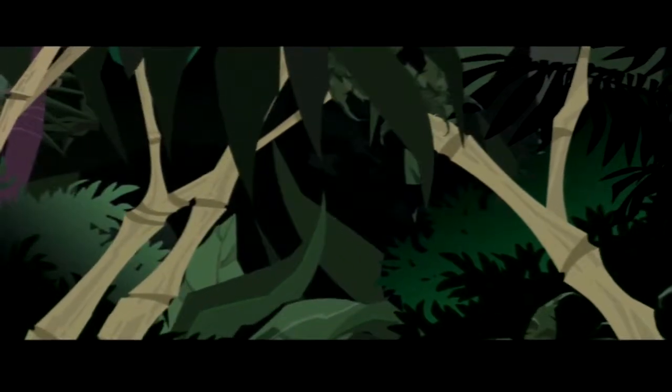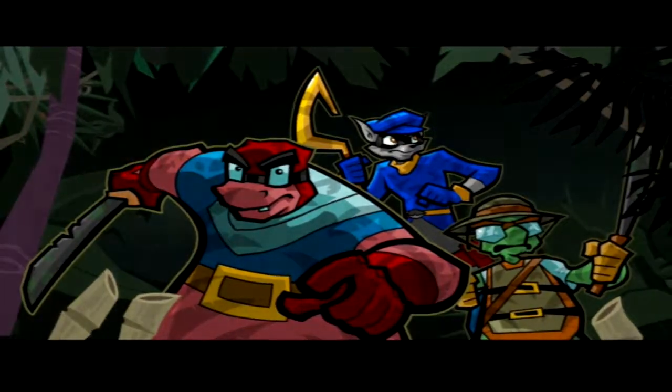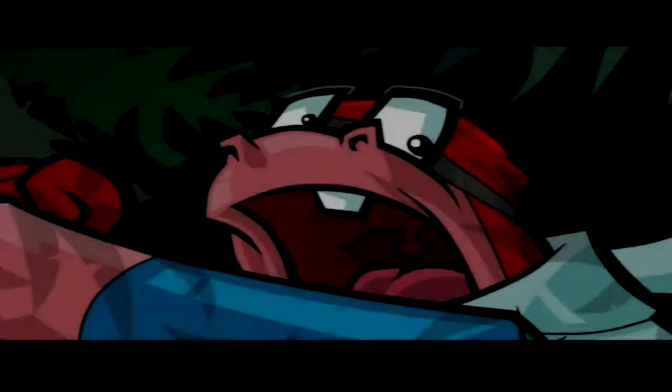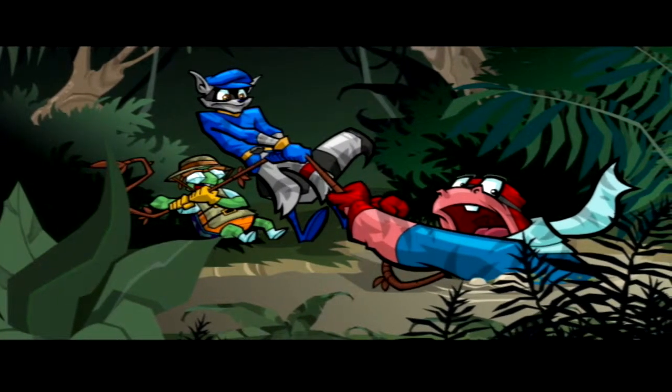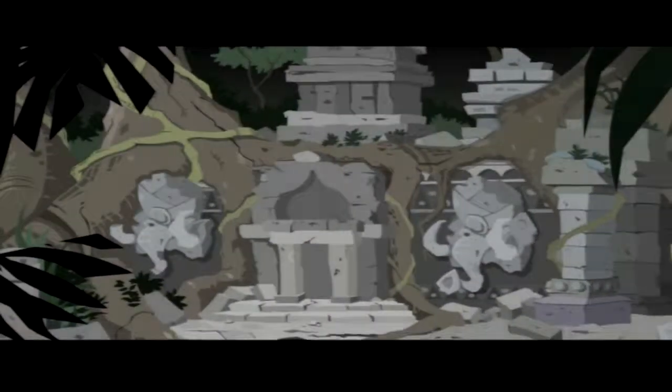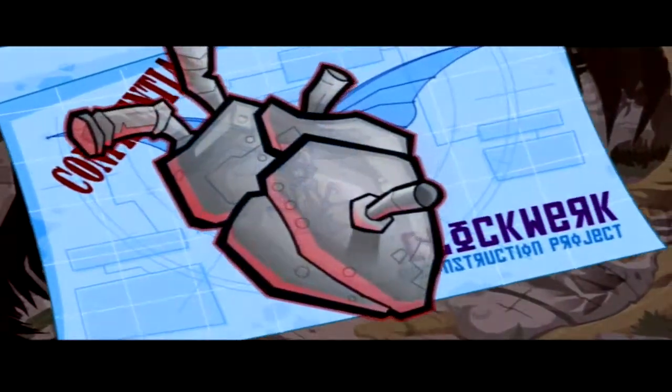The jungle, too thick to drive through, forced us to walk the long distance to our target. We ran into a few problems along the way, but pushed on. For the temple was more than just Rajan's hideout — it was also home to the clockwork heart.